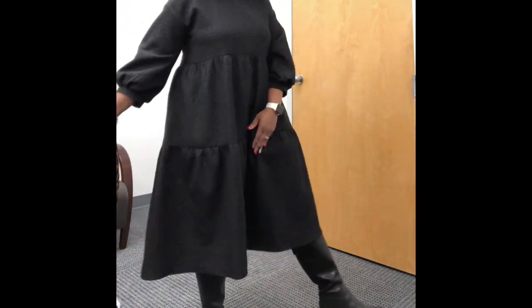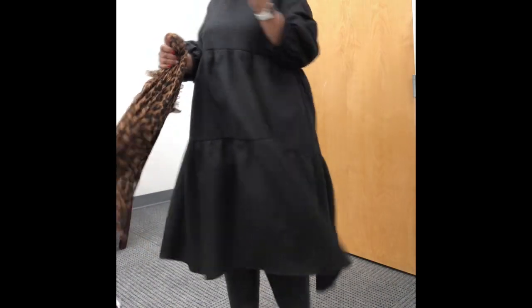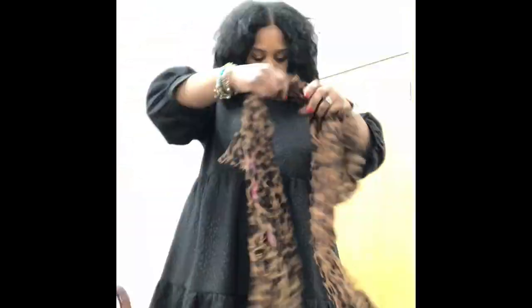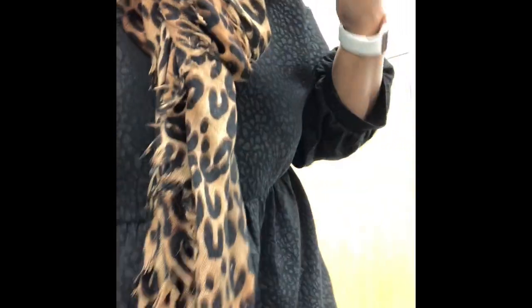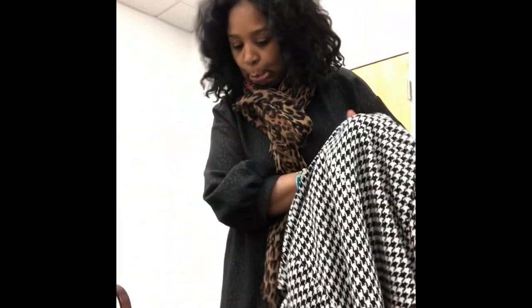Today's outfit of the day — this is a Zara dress that I got during Black Friday and I absolutely love it. It's so comfy and I'm wearing it with a leopard scarf. I actually had to end up getting the dress a size too big because that's what they had available at the store during Black Friday.